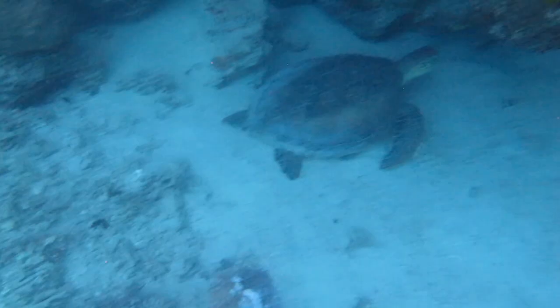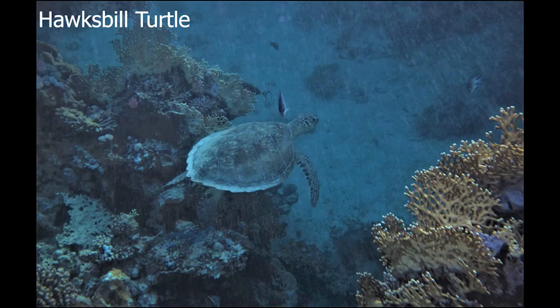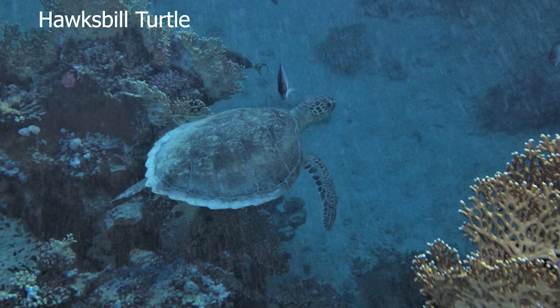I went snorkeling again, and that's what I saw. Always a huge treat to see a turtle in the water. Here's a bunch of other underwater footage from my old stay here — five days worth of enjoyment.